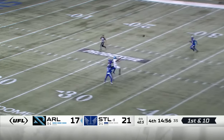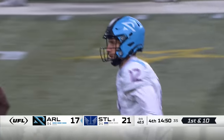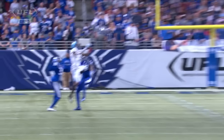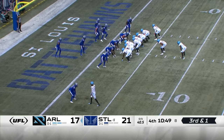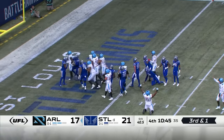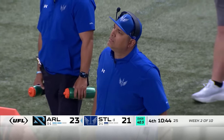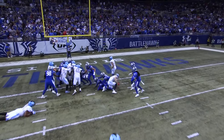Luis Perez noticed something — the defense is on to us, let's change our usual tendencies. Green the fullback in front of Smith, and Smith right side plunging forward — he's got a touchdown! Arlington surges back in front on the road in St. Louis, up by three — our third lead change.